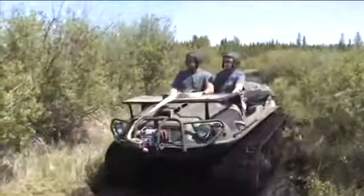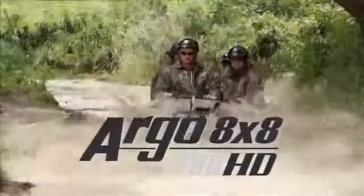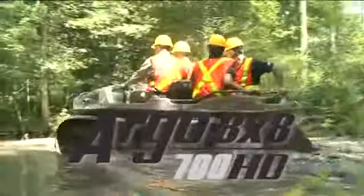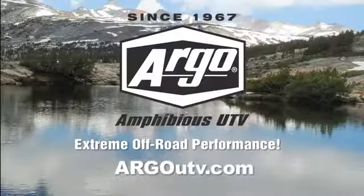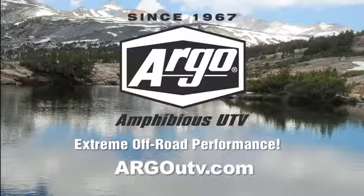The Argo 8x8 700 HD — Argo amphibious UTV, extreme off-road performance. For more information, visit argoutv.com. For safety, we recommend wearing helmets and eye protection. When operating in water, always wear approved personal flotation devices.